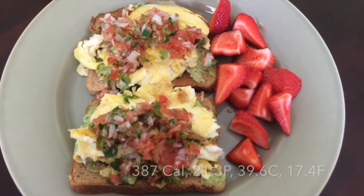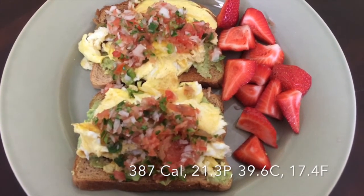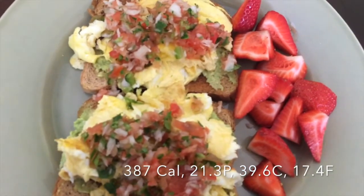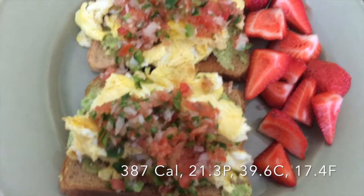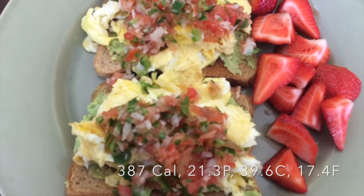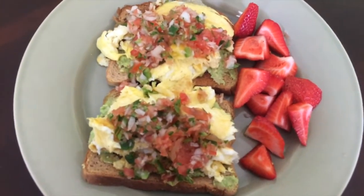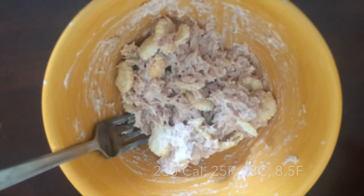This is what I usually have for lunch. I have two slices of wheat bread with half an avocado spread between the two slices. For the eggs, I did one whole egg and two egg whites scrambled. I have the pico de gallo that I make — which is onion, tomato, jalapeño, and cilantro — and then I have strawberries on the side. It's one of my favorites, I can't get enough of it.